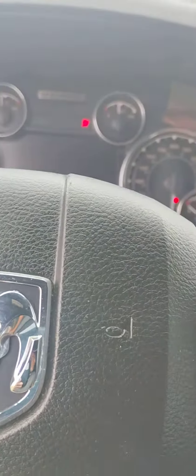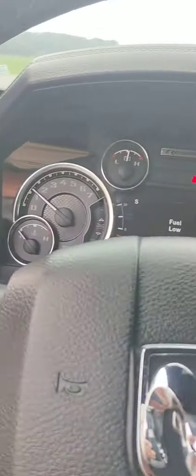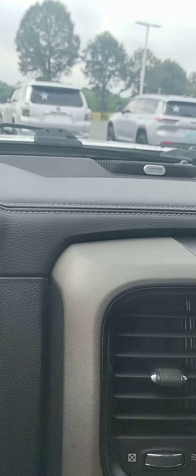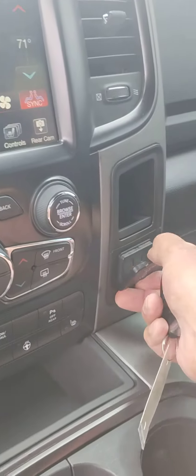Power seats on this side. It's got 98,708 miles. Heated seats, heated steering wheel. This has the leveling system also, which is kind of cool. Power back window back there. It's got the Alpine sound system.